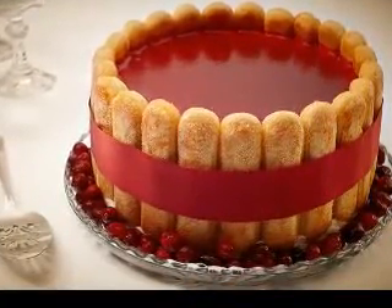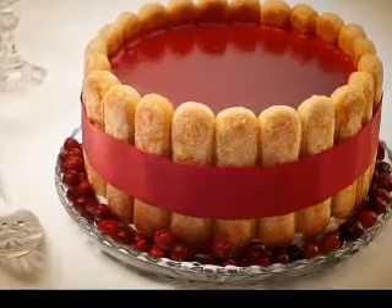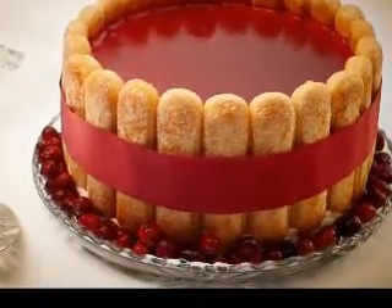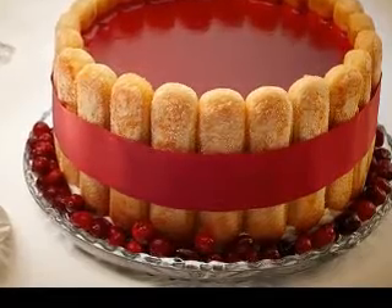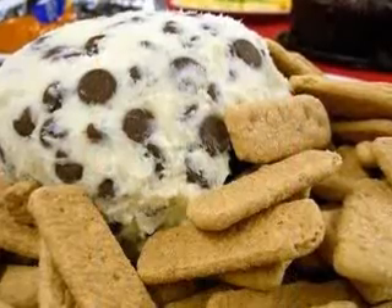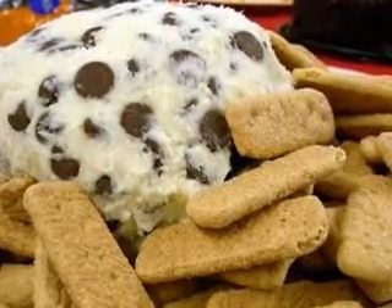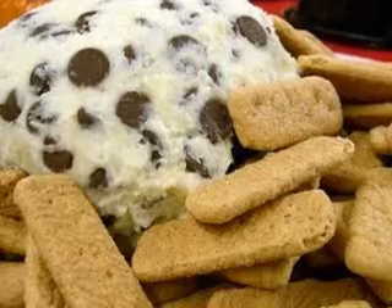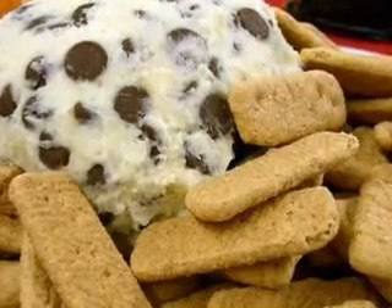Once you have mastered basic jello making, you can try adding some pieces of fruit to the mixture — but not fresh pineapple, kiwi, ginger root, or papaya, because they contain an enzyme that stops the jello from setting. You might like to try whipping up some cream and serving it with the jello. You can also sprinkle chocolate flakes or chopped nuts over the top of your jello confection.